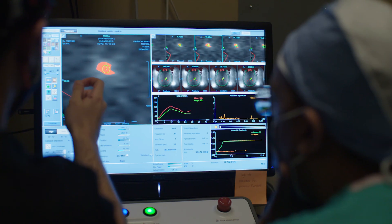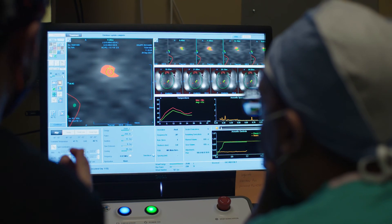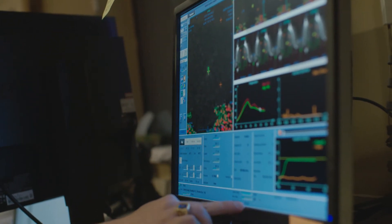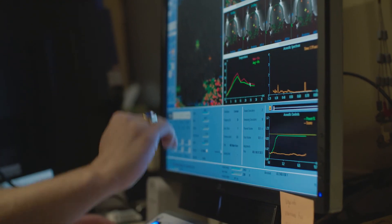I never thought in a million years as an MRI technologist that we'd ever be able to do this in our suite with all the technology. It's absolutely amazing. And I hope to God we can continue doing this for so many more years and for so many more patients.